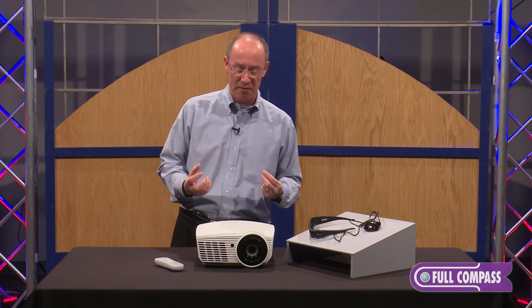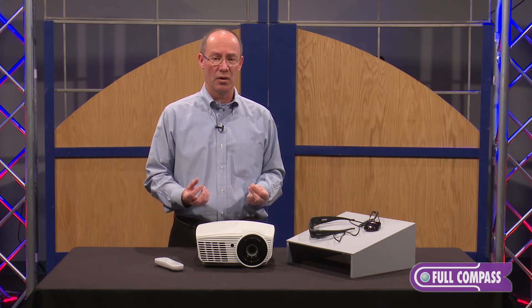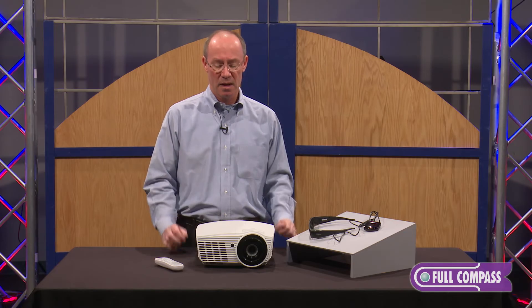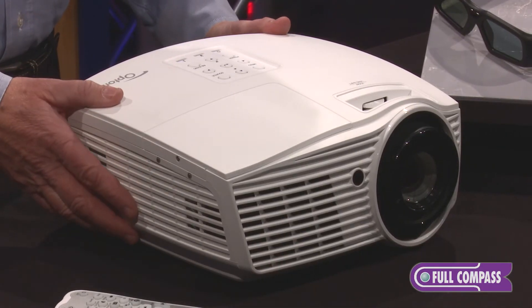So that's really the benefit of some of the additional video processing capabilities in this projector. The high contrast, the great color, the clarity, and the detail that you can pick up is just amazing. This projector is not only a 2D projector, but you can also use it for 3D.